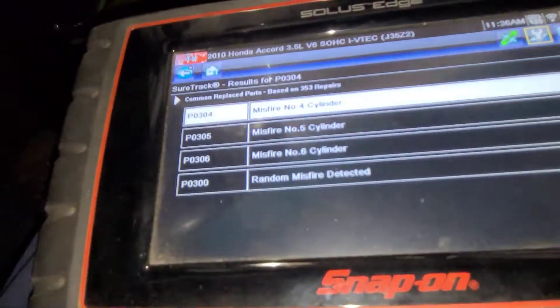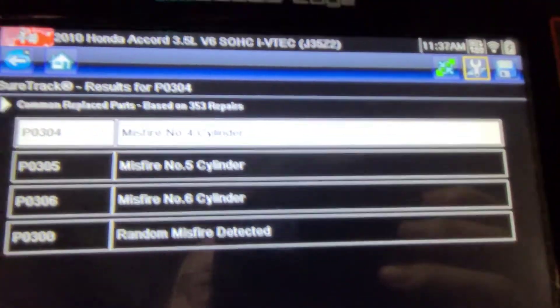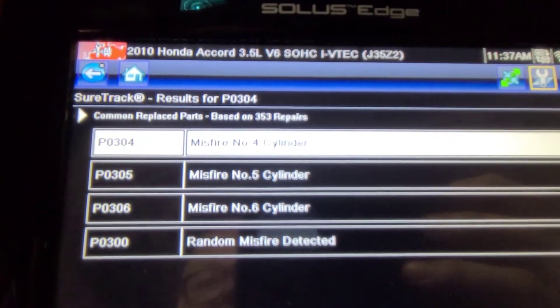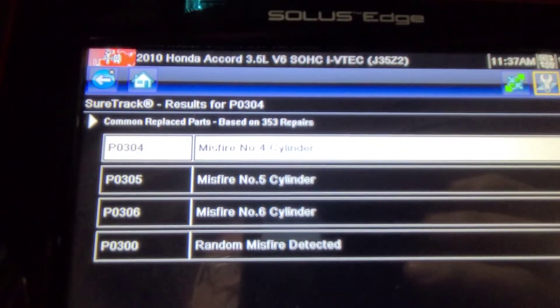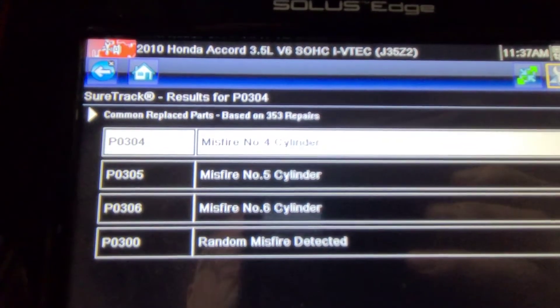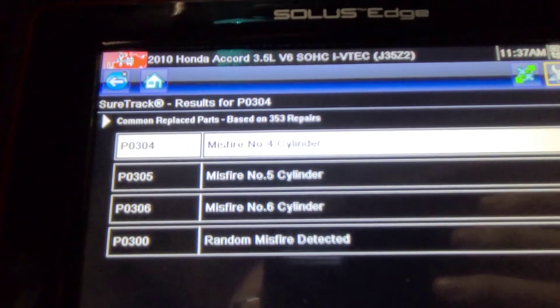Let me show you what my scanner is showing me. We've got cylinder four, five, and six, and then a random misfire detected. Now four, five, and six is the left bank of the motor, which on this — because the timing belt is towards the passenger side — the left bank of the motor is towards the radiator. Four, five, and six being all one bank is kind of suspicious to me.